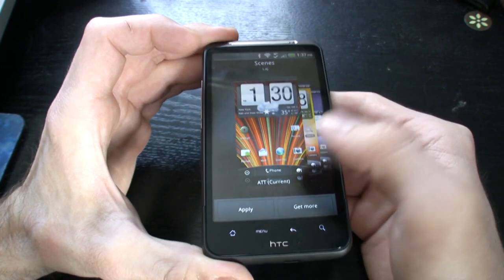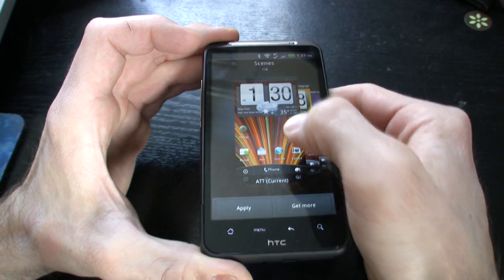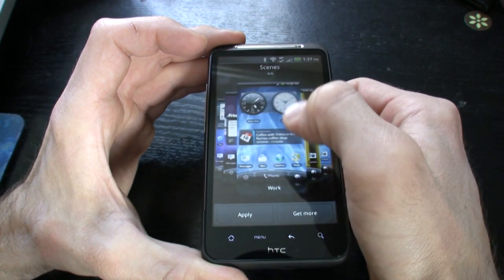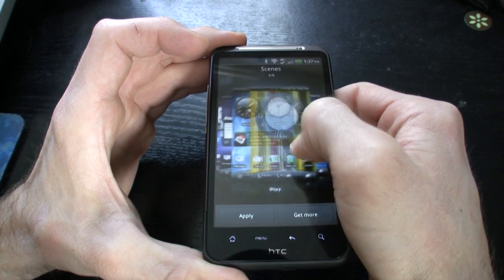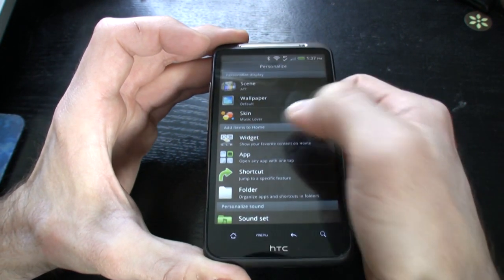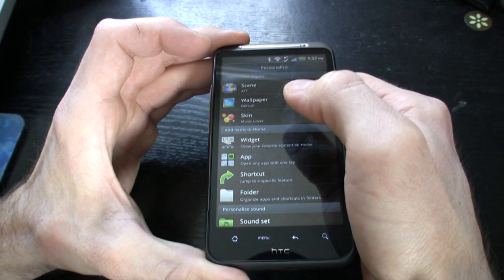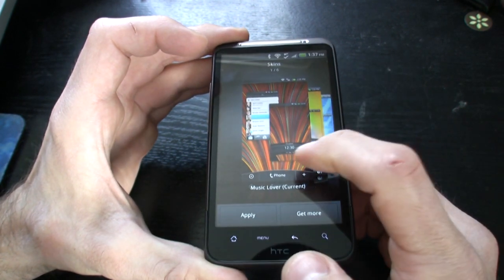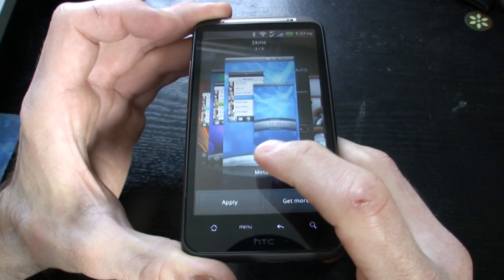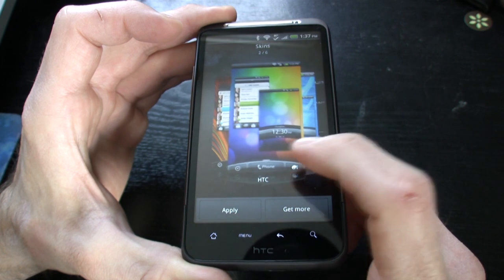Scenes are more like profiles — similar to Sprint IDs but highly more refined. As you can see, we have Social, Work, and Travel. These are different profiles that you can store your own personal settings in and alternate between. Now let's go to skins — as you can see we're using the Music Lover skin. There are various different skins you can download; they're just kind of themes.